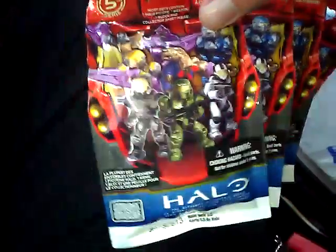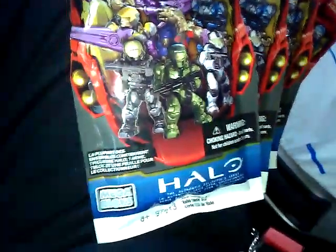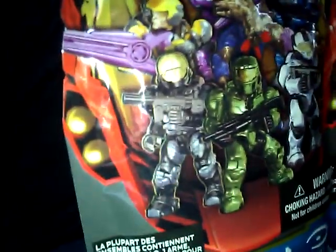Hey guys, surprised little haul that I got today — I just barely noticed while walking through Toys R Us — is Series 5 Halo sets are here, the singles. And look at that: instead of the pink AA, in Canada we have the black EVA.